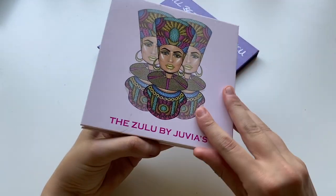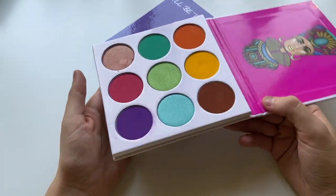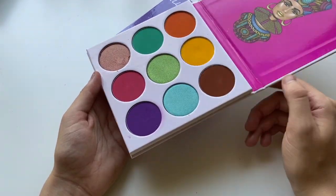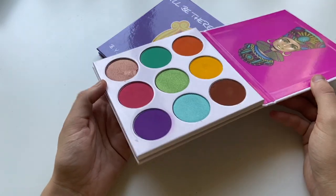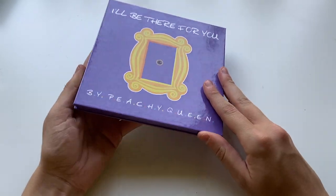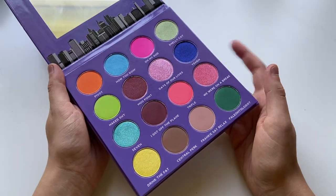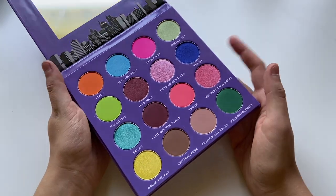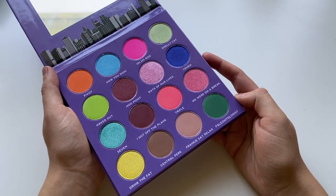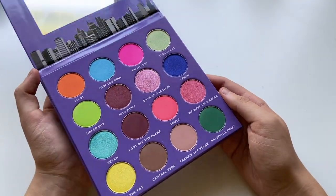One day. The Zulu by Juvia's Place — I think my only remaining Juvia's Place palette. I do really like this one. It has some of my favorite matte bright eyeshadows — the pink, the yellow, the purple. They're really, really good quality and long lasting. The last one from that stack is the I'll Be There For You palette by Peachy Queen, an indie brand. I haven't used this one yet — I kept it because it's Friends-themed and I wanted to eventually do a video on it, but I'm not even sure you can get it anymore. Maybe it'll just be a fun get-ready-with-me palette.